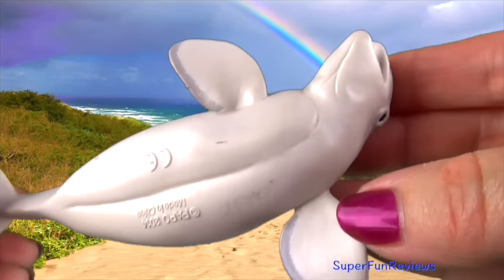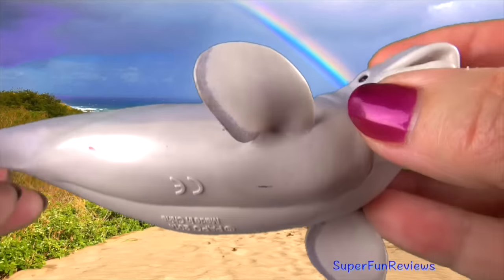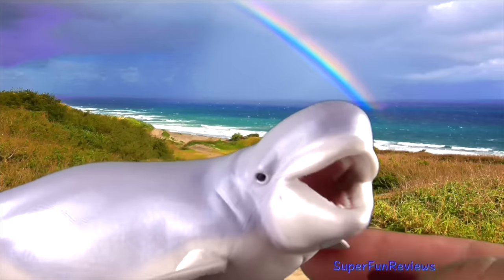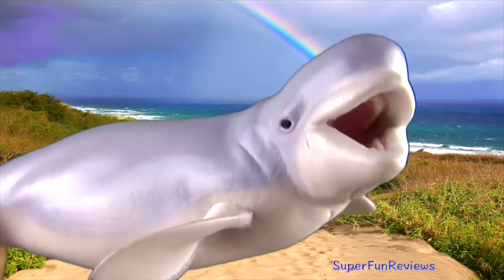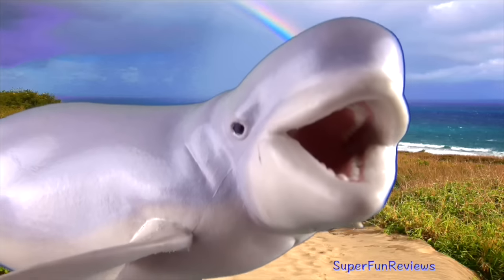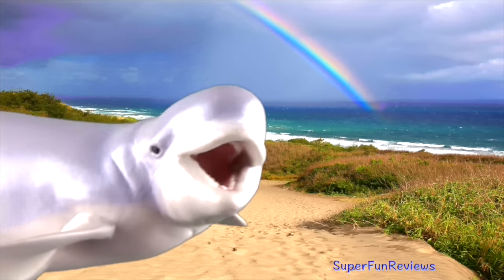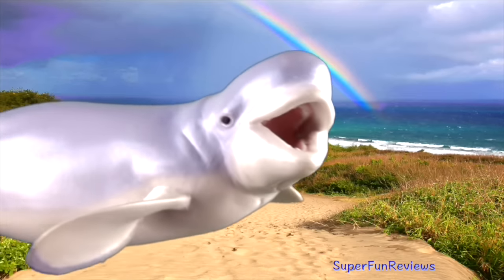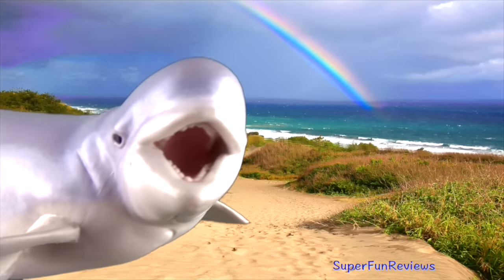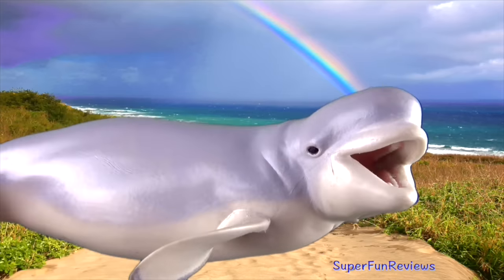The whale is related to the tusk unicorn whale known as the narwhal. The beluga has a flexible neck that enables it to turn its head in all directions. Belugas generally live in small groups called pods. They are social animals and communicate using clicks, whistles and other sounds, and can also mimic a variety of other sounds.